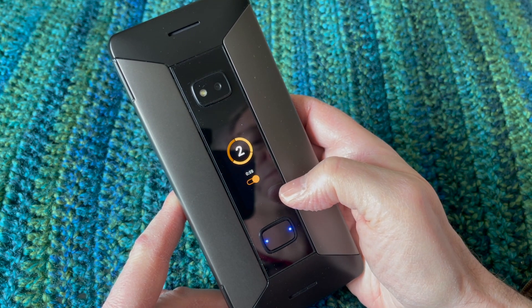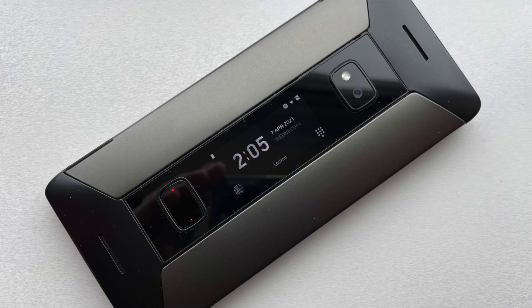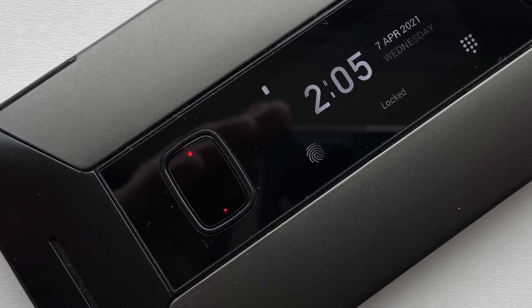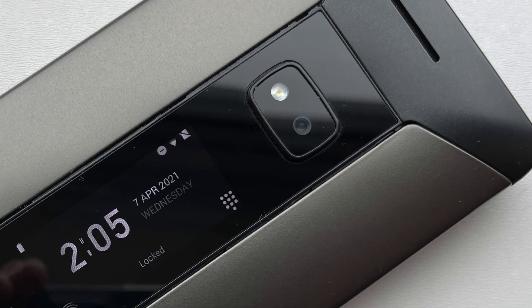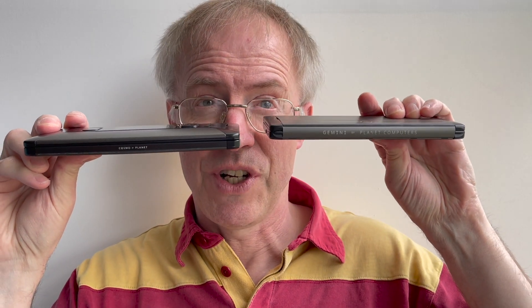Below the display is a capacitive fingerprint sensor for unlocking and Google Pay authorisation, with push-button controls on either edge letting you accept or back out of whatever's happening on the cover display. Above all this is a 24 megapixel camera and LED flash. It's all sleekly implemented and the Cosmo really isn't that much thicker than the Gemini while adding a lot more functionality.